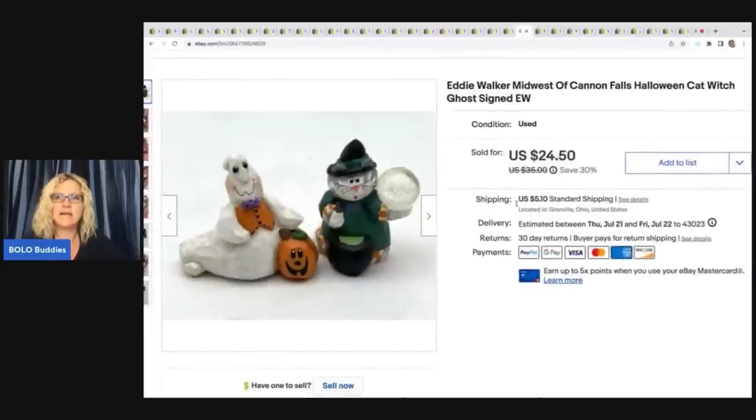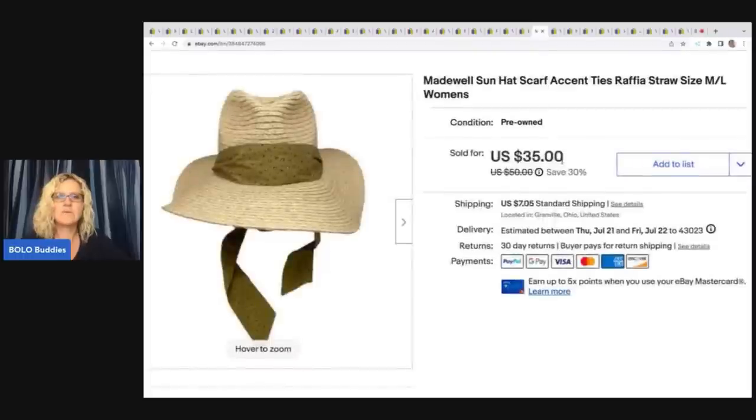This right here is an Eddie Walker Midwest of Cannon Falls Halloween cat, witch, and ghost set — signed. I got these out of a mystery Halloween box from a thrift store and I sold these for $18 plus shipping.